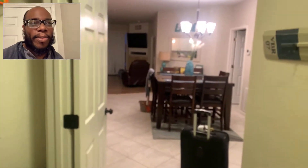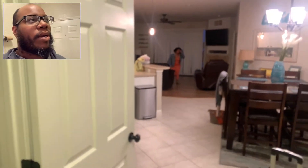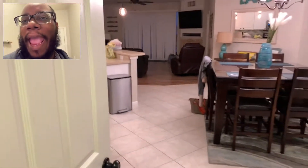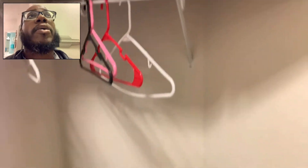Back at it again! We are at Lands End in Osage Beach, Missouri, and it is a wonderful condo. We just got here — you can see my wife right there. I'm just going to do a quick tour, nothing too long.